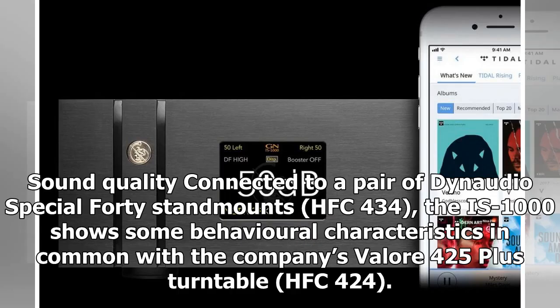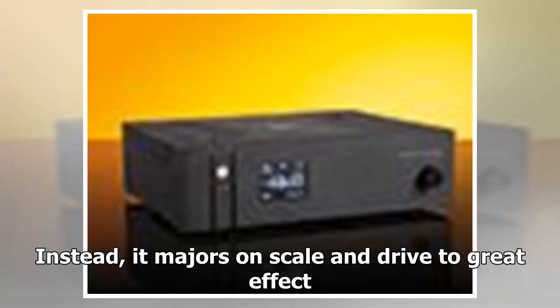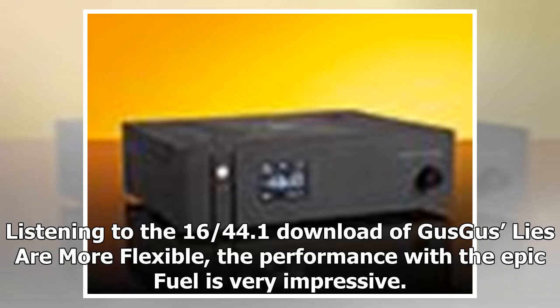Connected to a pair of Dynaudio Special 40 standmounts (HFC 434), the IS-1000 shows some behavioural characteristics in common with the company's Valore 425 Plus turntable (HFC 424). While it can be easy to stereotype Italian audio products as smooth and mellifluous, this isn't the Gold Note way — instead it majors on scale and drive to great effect. Listening to the 16-bit/44.1kHz download of 'Dusk and her Embrace' by Cradle of Filth, the performance is very impressive.